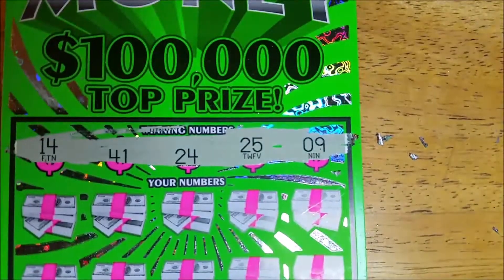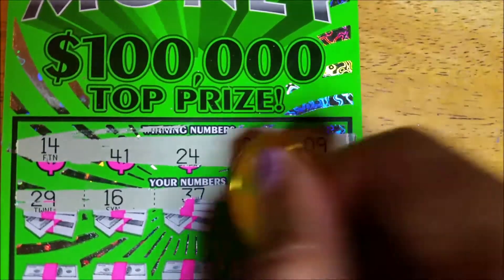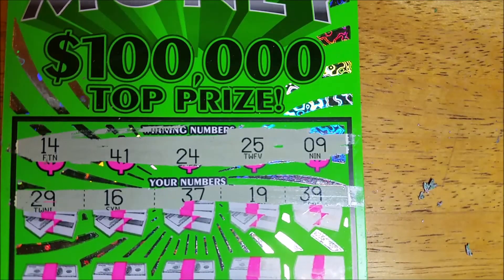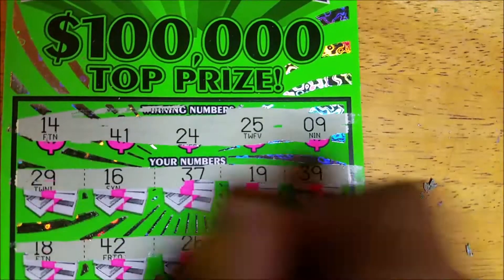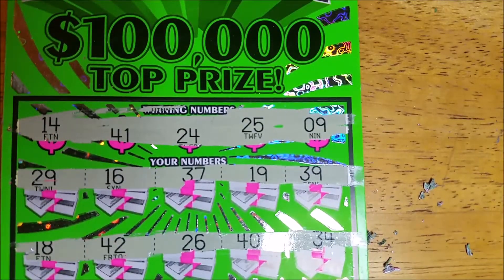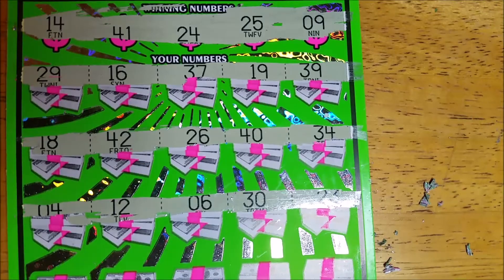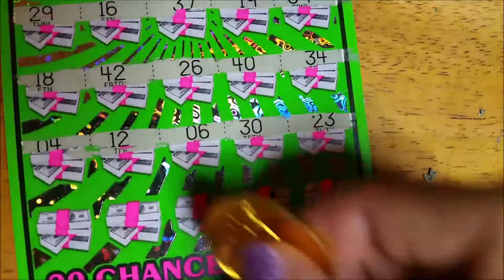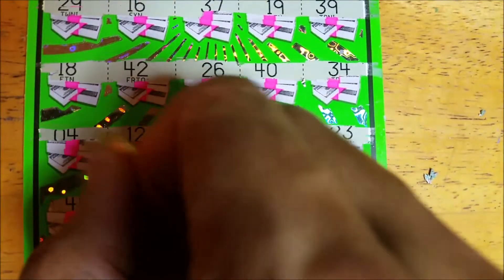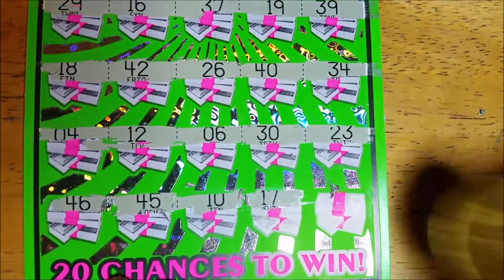Our winning numbers are 14, 41, 24, 25, and 9. Nothing on the first row. Got a one-off on two of those. Third row — these tickets scratch very easily, so that's a plus. Last row: 46, 45, 10 — we needed 9, 17, and 8. We needed 9. Bunch of one-offs on ticket 54.